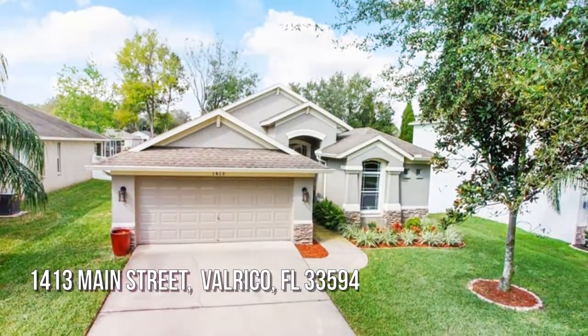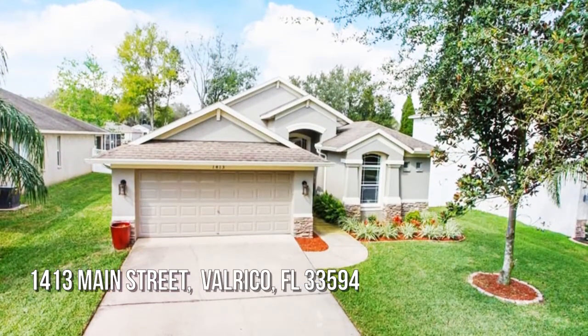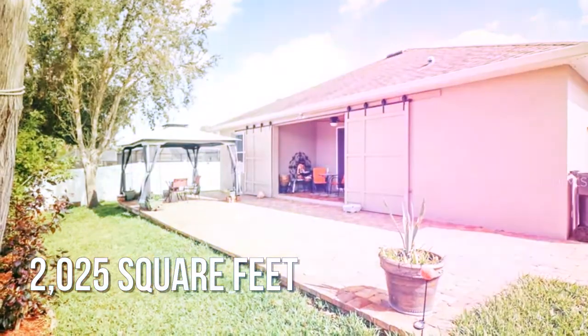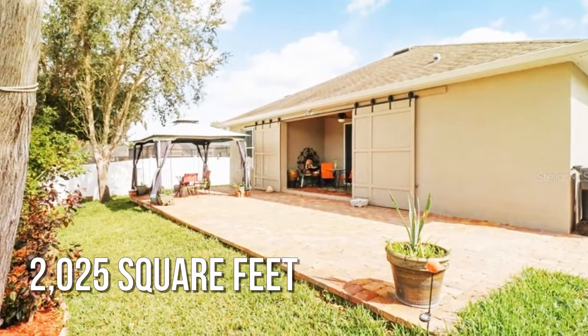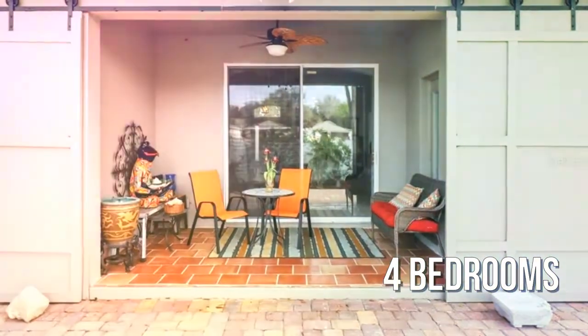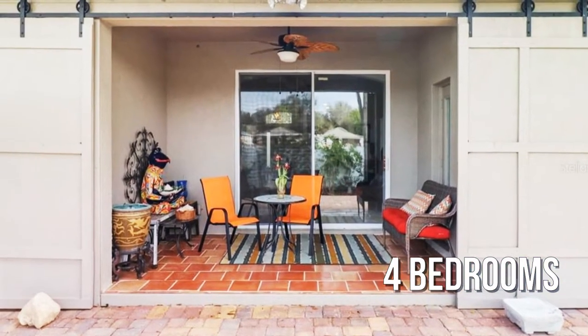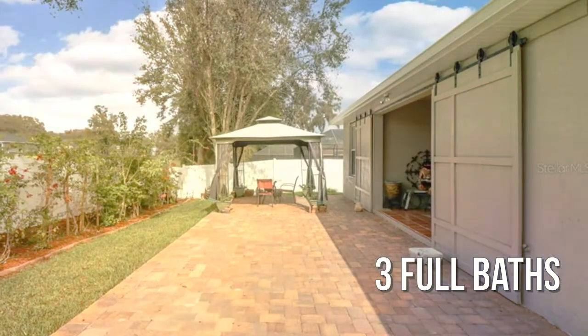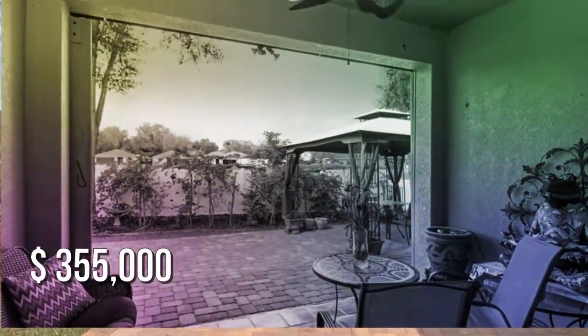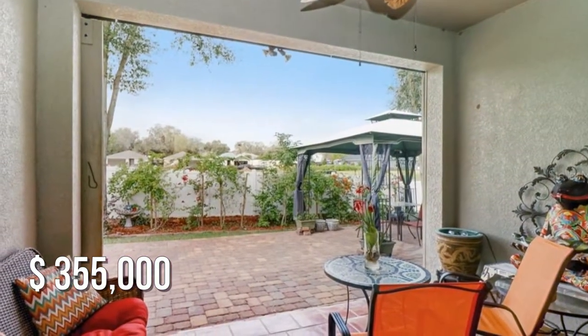Looking for the home of your dreams? This charming property offers over 2,000 square feet of living space, featuring four bedrooms with three full bathrooms. This property is currently listed for under $360,000.